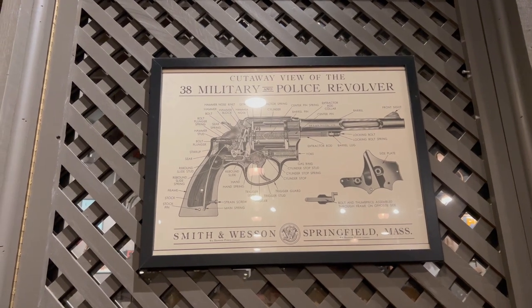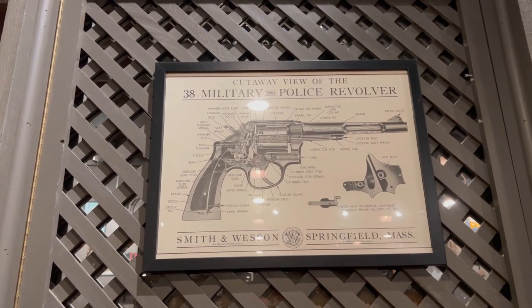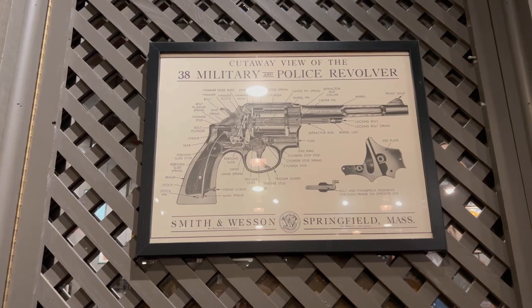This is a kind of cool picture they have on the wall here — it's a cutaway view of a .38 military police revolver.